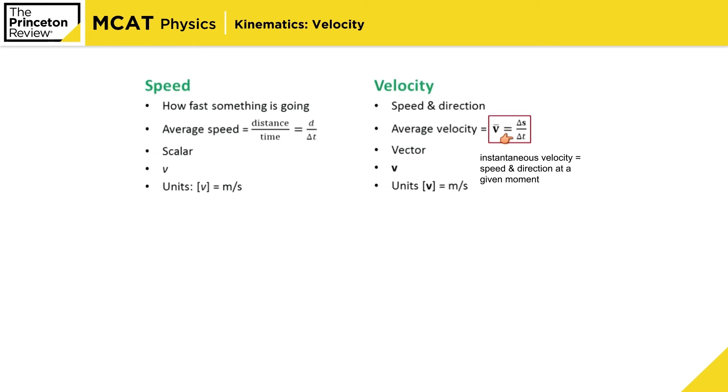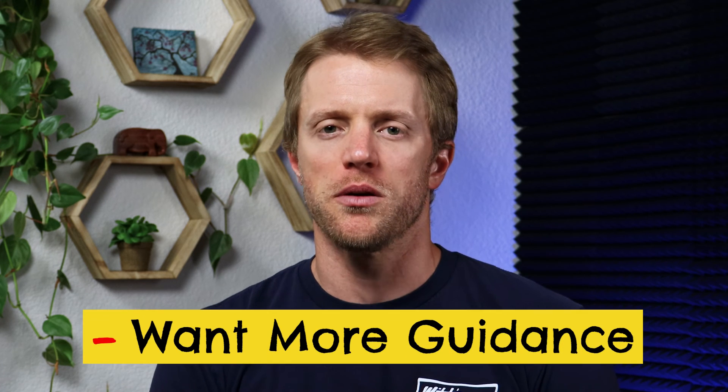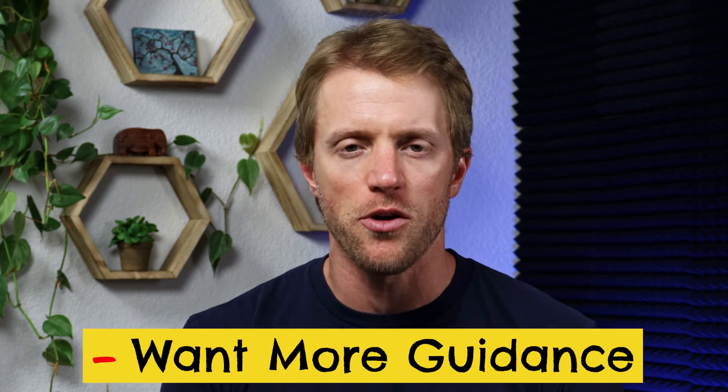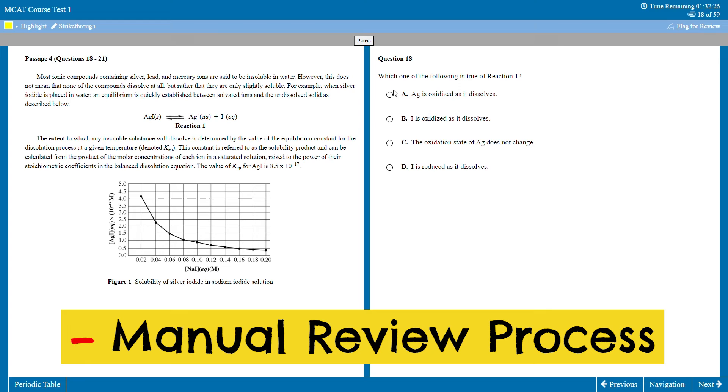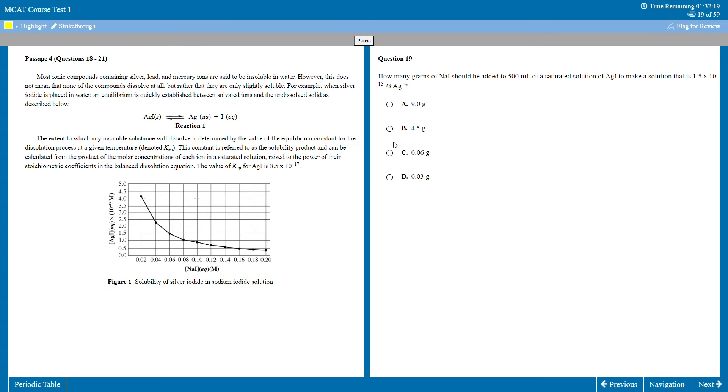On the flip side, the cons are: one, the video lectures are kind of lacking and definitely need to be upgraded. Two, we'd like to see more guidance with the online coursework — Princeton Review doesn't provide a clear study plan or roadmap on which order to tackle the different classes. And three, the worksheet you use to track your practice test answers and conduct your reviews is a manual process in a spreadsheet — it would be nice to see that integrated more seamlessly into the program.